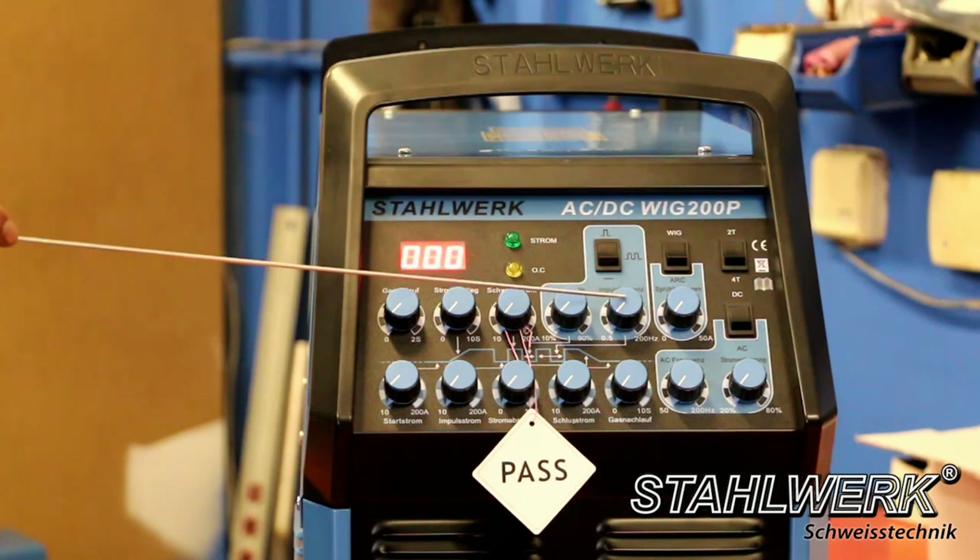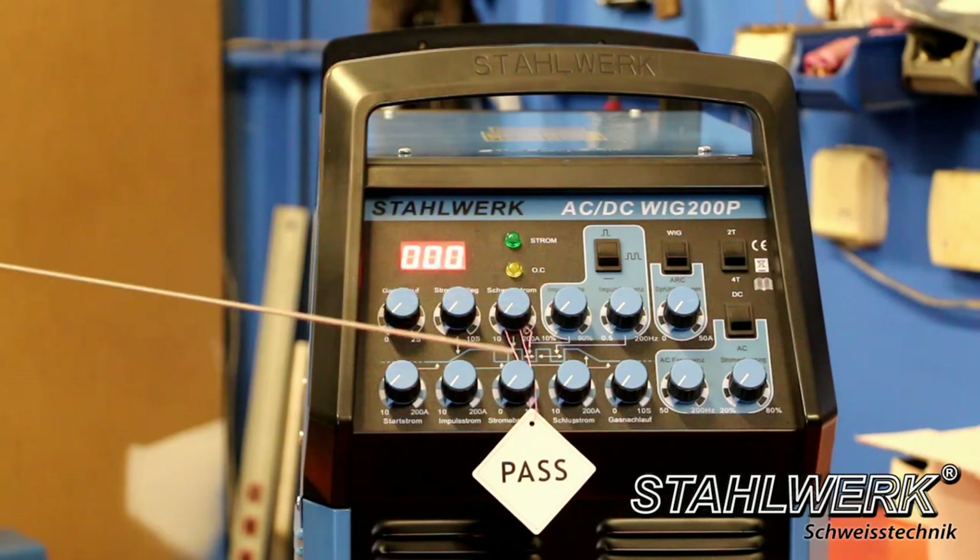Additional controls on the 200 Pulse S: pulse frequency controller and pulse duty cycle controller.